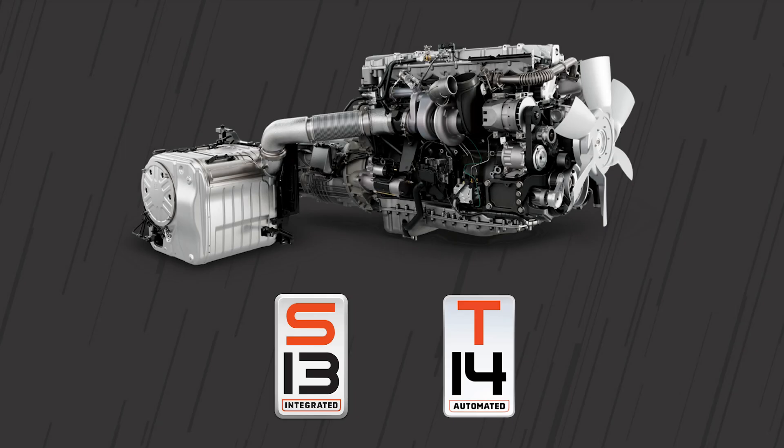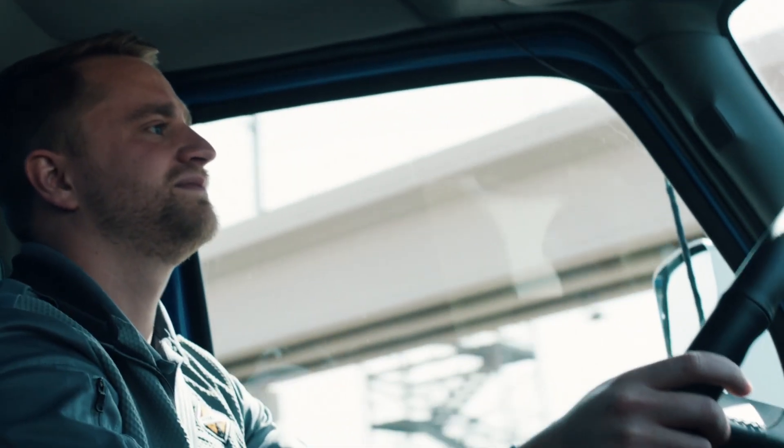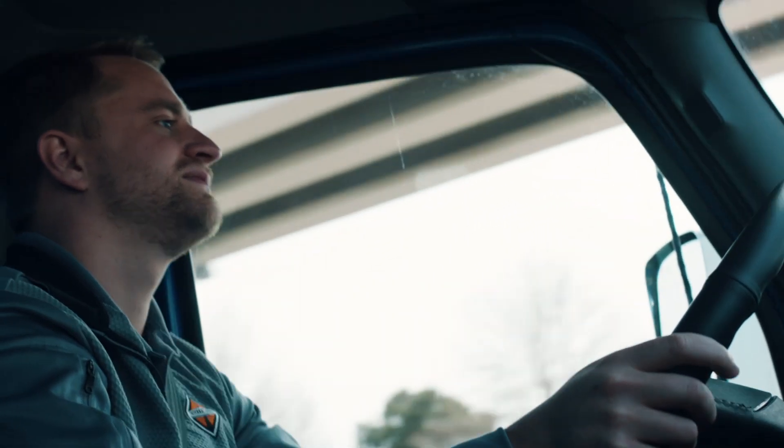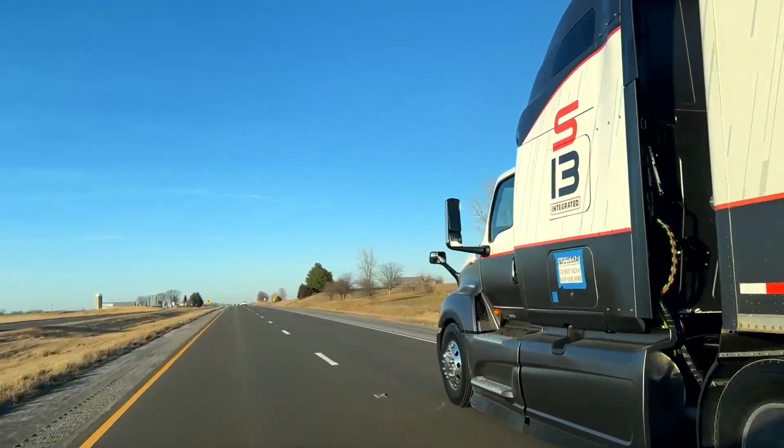The all-new S13 integrated powertrain from International Truck offers some unique features aimed at putting the driver in total control and enhancing their driving experience. Today we'll be talking about predictive cruise control.